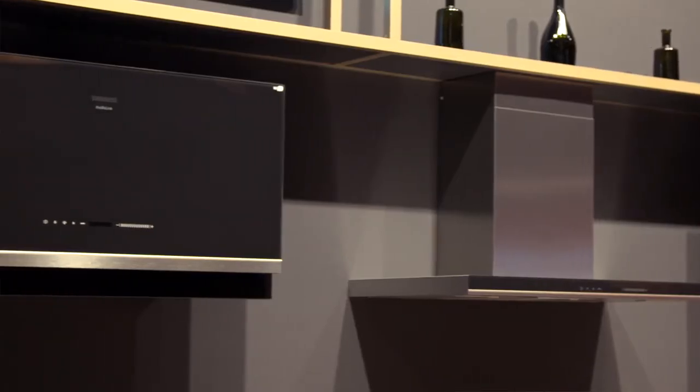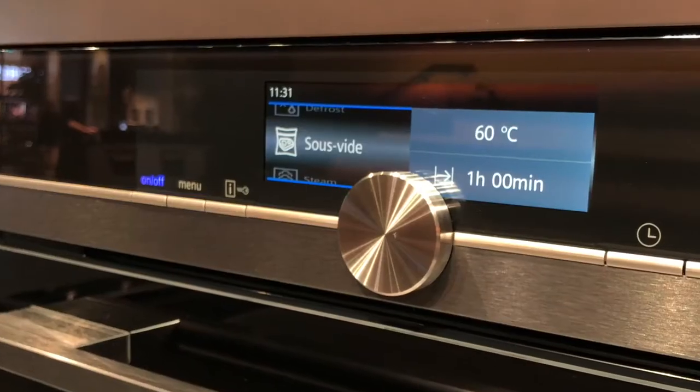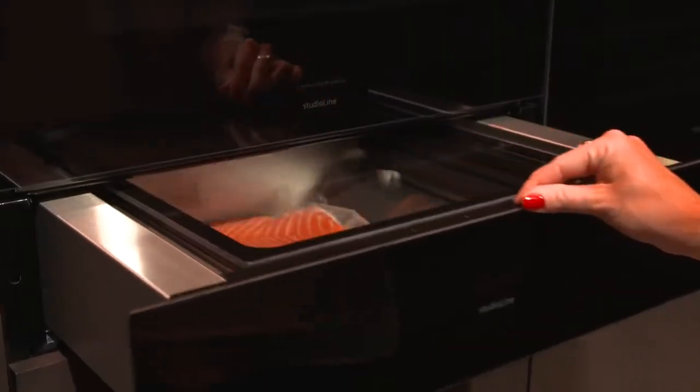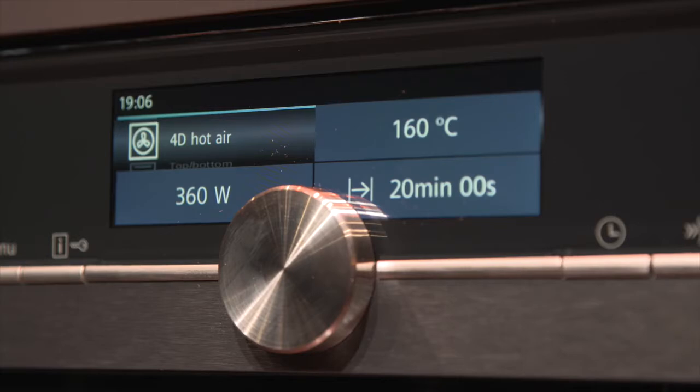Of course, there are also matching extractor hoods in the black steel design. But they have much more to offer than just their design, like the sous vide program — a professional way of gently cooking food in a vacuum bag at low temperature. The food retains its vitamins and most importantly, its flavor.